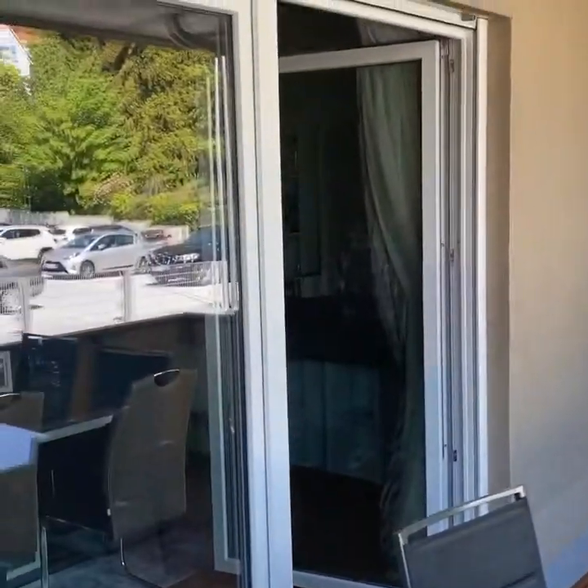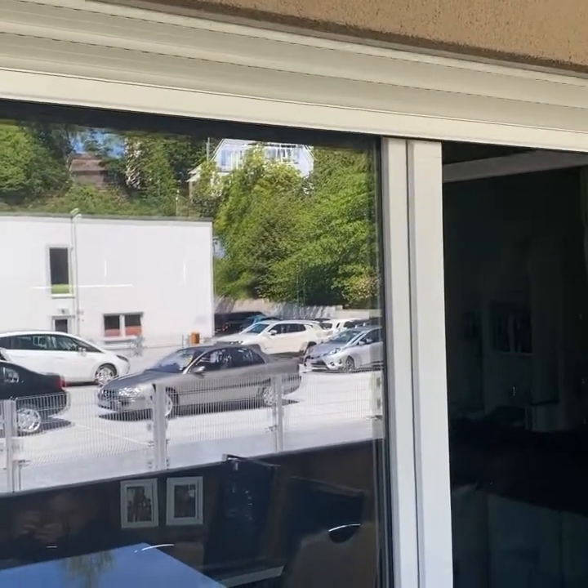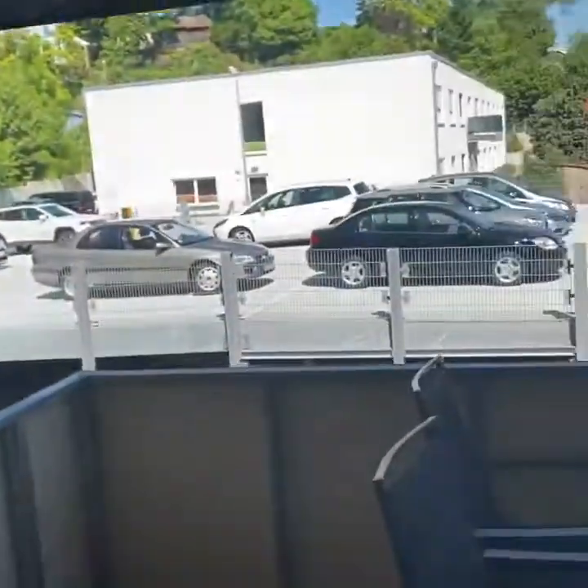Today on little things in Germany that are different: Roladen, or security shutters. They're great for keeping it cool during the summer and warm during the winter. They also help with security, but Germans don't break into each other's houses like Americans do.